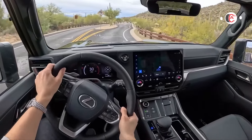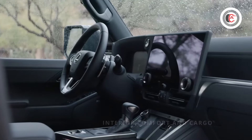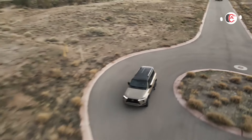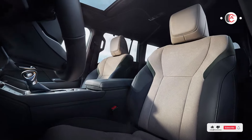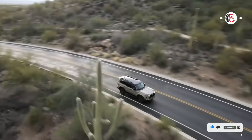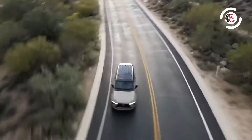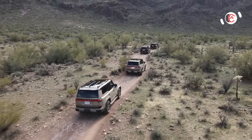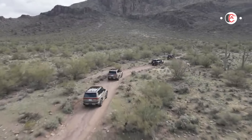Interior comfort and cargo: despite the GX's tough exterior styling, a luxurious interior awaits inside. Faux or genuine leather upholstery is available in various colors, and Overtrail variants offer faux suede accents in a dark green shade. Premium and Luxury trims offer three rows of seats with space for up to seven; optional captain's seats in the second row reduce capacity to six. Overtrail models are two-row only, seating up to five. The third row offers optional power controls. A cooled storage bin, head-up display, and digital key fob are available as optional add-ons.